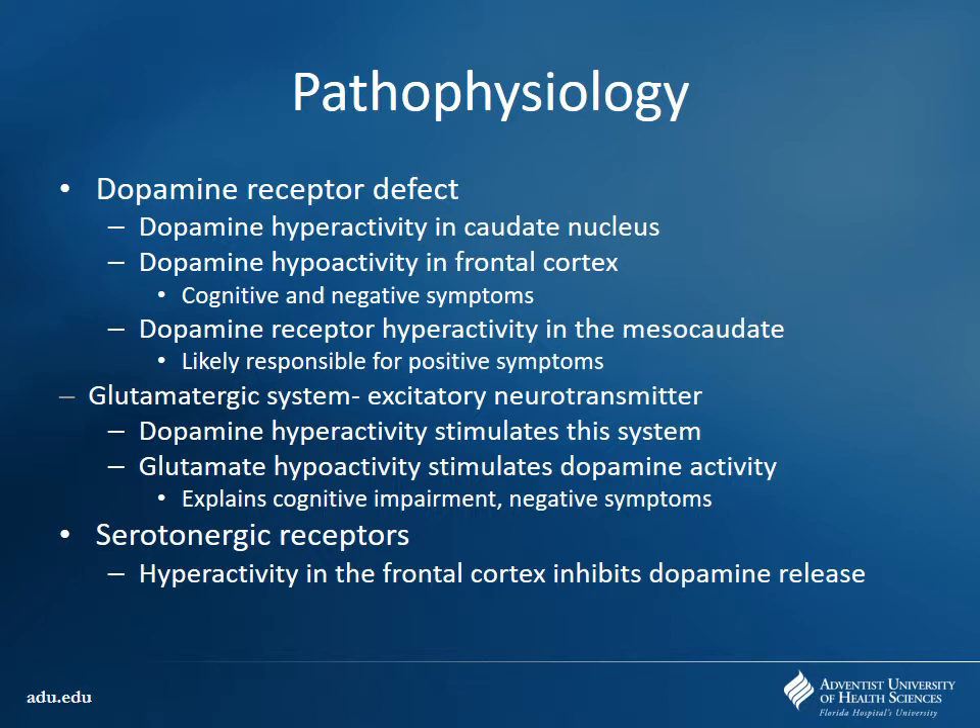The frontal cortex is involved with executive function — things like deciding to go do something, moving your arm, going out and get a job. There's dopamine hyperactivity in the mesocaudate responsible for positive symptoms. There's also thought to be some glutamatergic interactivity where we're having too much excitatory glutamate leading to problems. And there's going to be this issue of serotonin — some of our newer drugs are specifically going to work to block the effects of serotonin at specific receptor subtypes, like 5-HT1B and 1D.